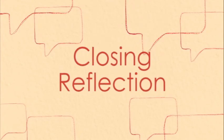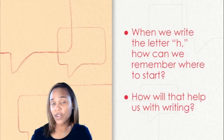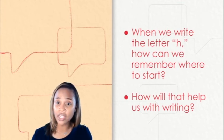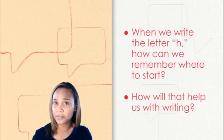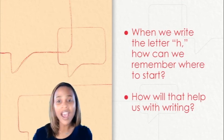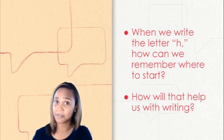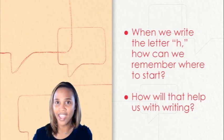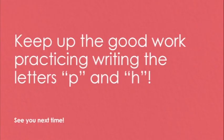Closing reflection. So let's reflect on our learning for today. I have two questions for you. My first question is: when we write the letter H, how can we remember where to start? And my second question is: how will that help us with writing? Great job thinking and reflecting about the letter H. Keep up the good work practicing writing the letters P and H. It's time to say goodbye — I hope you enjoyed writing the letters P and H with me today. Thanks for joining me, and I will see you next time. Bye.